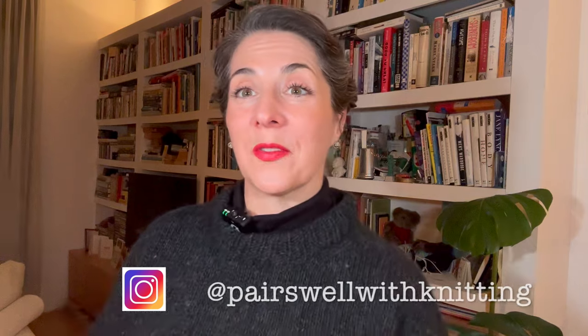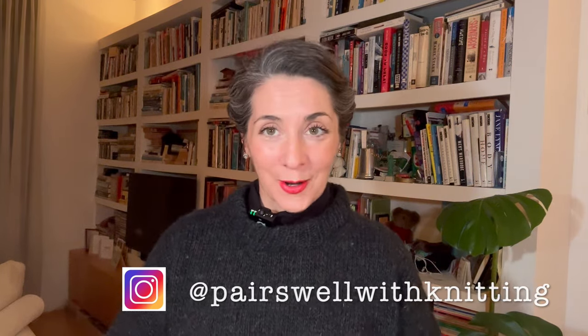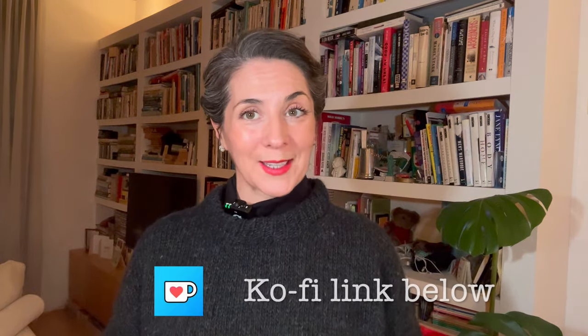Welcome or welcome back — this is Pairs Well with Knitting. I'm Jennifer, and this is a knitting podcast all about knitting, yarn, adventures, and travel. Thank you very much for joining me today. We have a traditional podcast coming at you with finished objects, WIPs, and acquisitions.